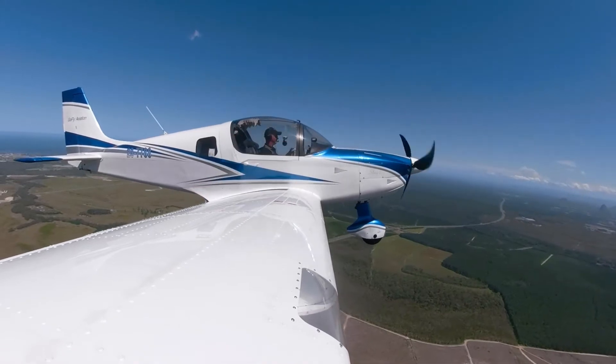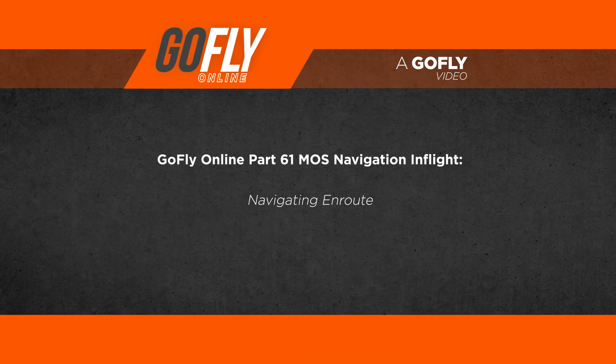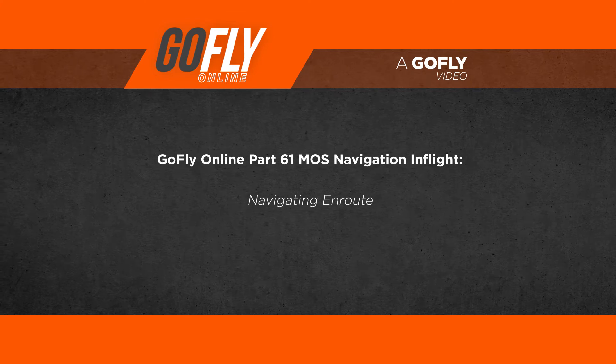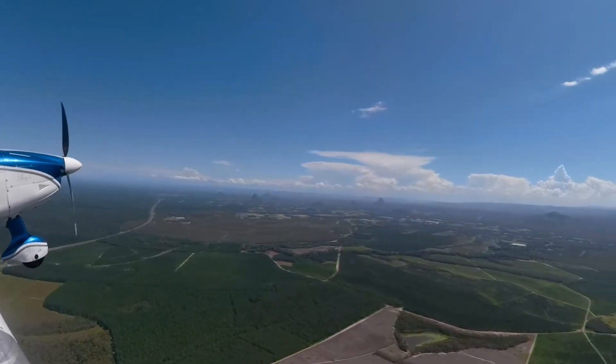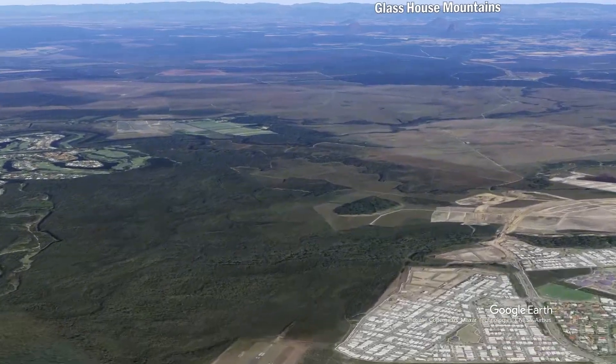Remember, we are visual pilots, so we must make sure that we are flying accurately in relation to the ground at all times with the use of visual references and our map. When we depart, it is vitally important we are on track from the beginning. Looking at the map, we can see the track just to the north of the Glasshouse Mountains.